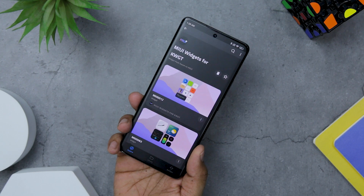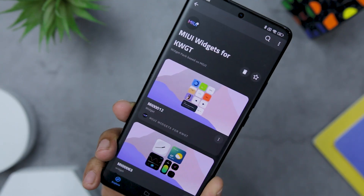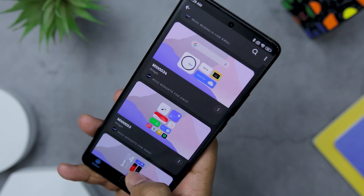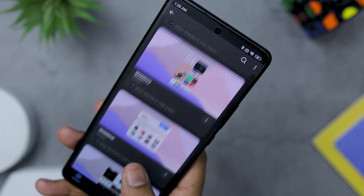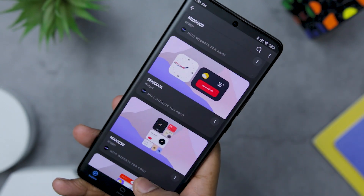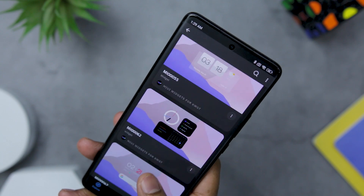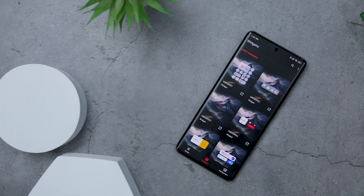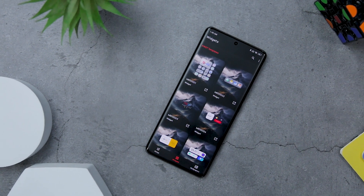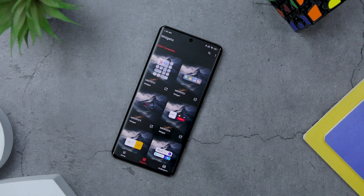Whether you are drawn to a sleek and minimalist look or prefer a more vibrant and dynamic style, the MIUI Widgets for KWGT has the perfect option for you. The attention to detail in these widgets is truly exceptional. Each widget is meticulously designed with precision and care, resulting in a visually appealing and cohesive experience. The MIUI-inspired design element shines through, adding a touch of elegance and sophistication to your home screen. So whether you are a fan of clean and minimalist MIUI style or simply appreciate well-crafted widgets, the MIUI Widgets for KWGT is an essential addition to your Android device.